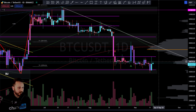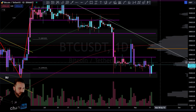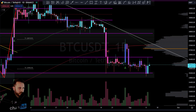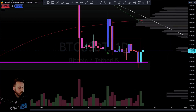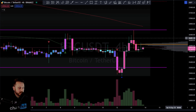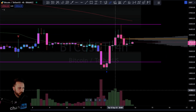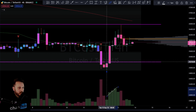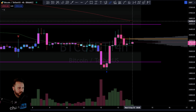Looking at the daily chart, we did have a somewhat reasonably okay day yesterday — green — but with a good wick on top. Wouldn't be surprised over the next 24 hours or so to see that wick get tested. We normally like to see those things happen, so a good move up during the day towards that high.